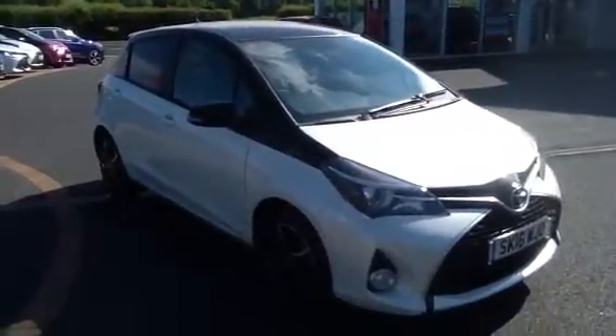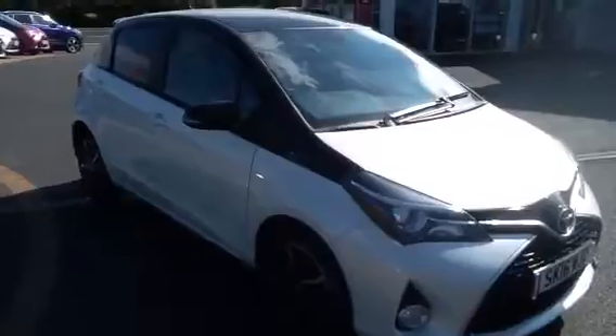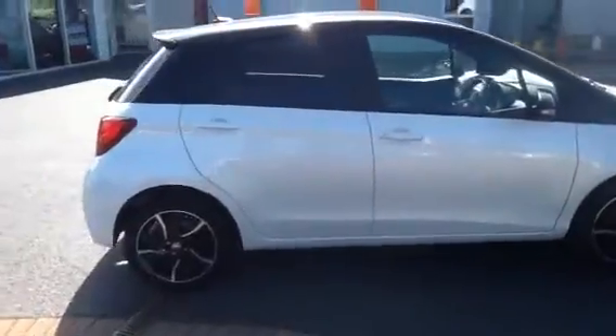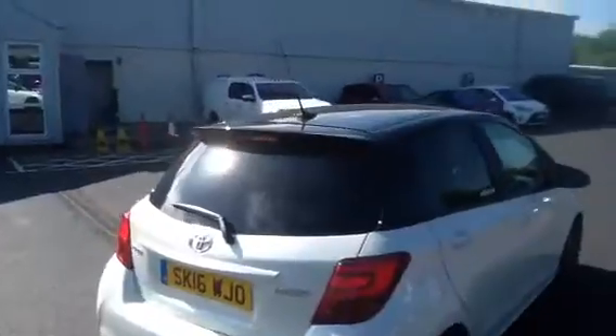Hi there and welcome to Border Toyota. Today for auction we have this lovely 16 plate Toyota Yaris Design in pearl white bitone. We have machine faced black and silver alloy wheels, pearlescent paint and a bitone black roof. Looks stunning.